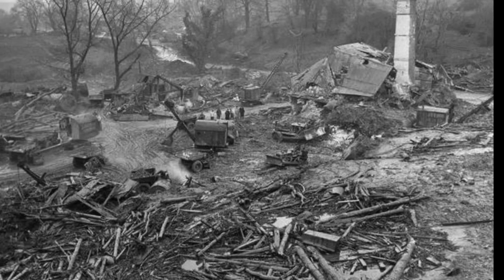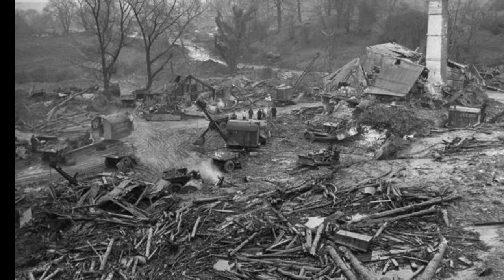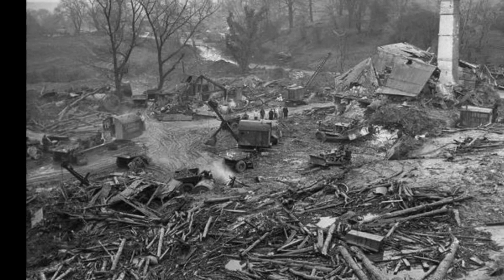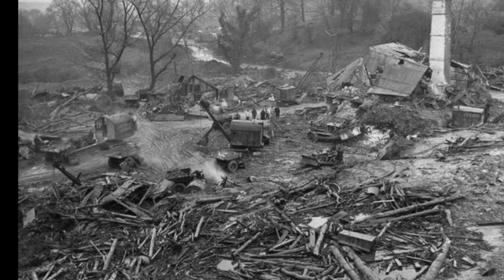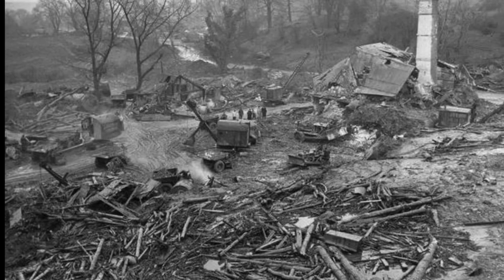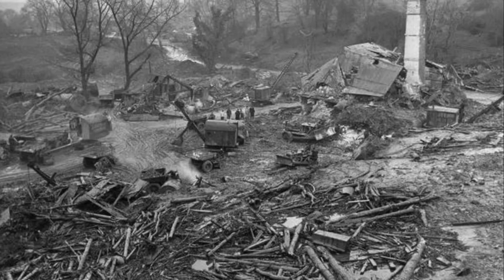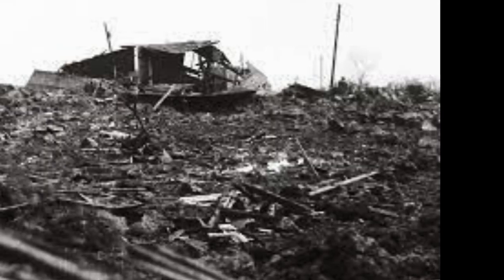During World War II, the RAF Fauld Ammunition Dump was one of the largest in the UK and was used to store a wide range of ammunition, including high-explosive bombs, incendiary bombs, and chemical weapons.